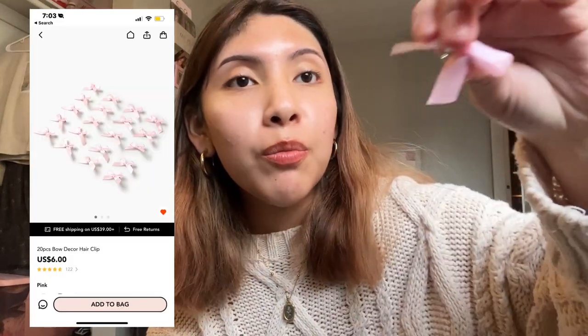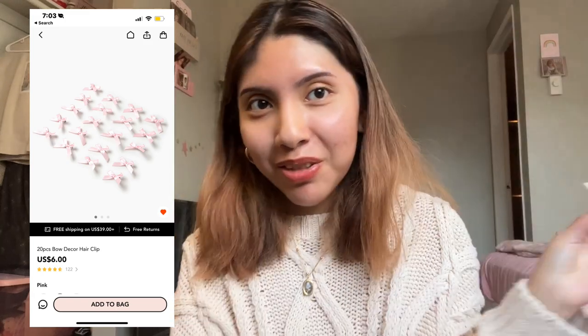Next, I picked up these hair bow clips so that I can place on my hair for Instagram pictures, or just to feel really cute. They can go with my outfit. I placed one on my hair so you guys can see what it looks like. It makes me feel like those Pinterest girls that always have ribbons in their hair.